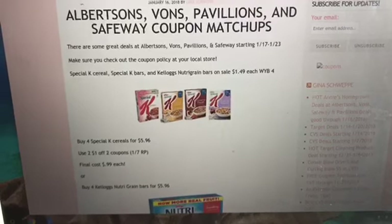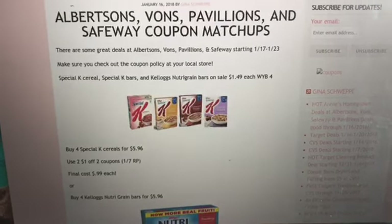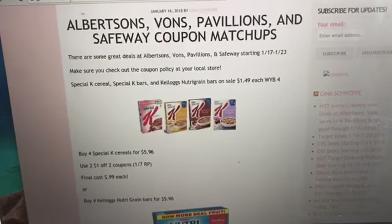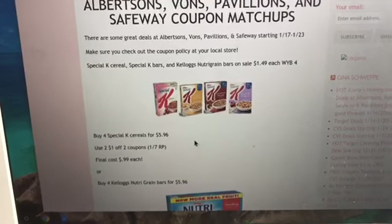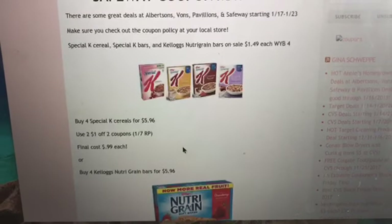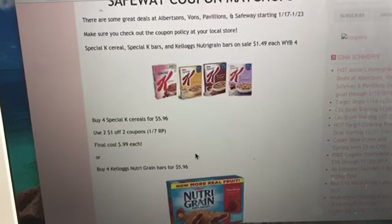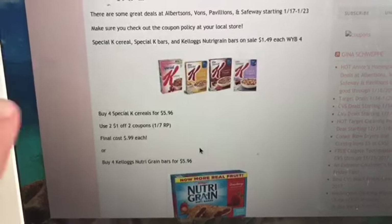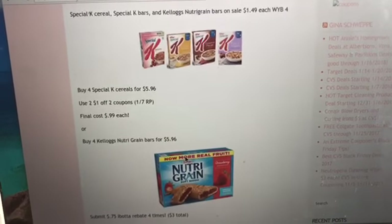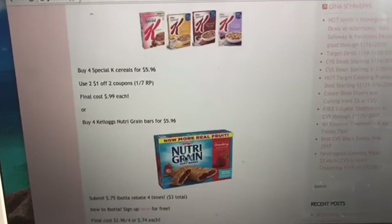We have a great deal on Special K cereals and Special K granola bars. When you buy four, you get them at a $1.49 sale price, so buy four for $5.96. In the 1/7 Red Plum, there was a dollar off two coupon that you can use. When you buy four, use two of the dollar-off-one coupons to take $2 off, making them 99 cents each. You can also submit your receipt to the Kellogg's website to earn Kellogg's points, and if you have points, you can redeem coupons including a printable 50 cents off one coupon.